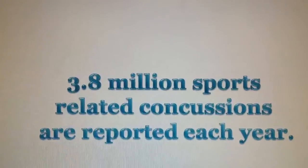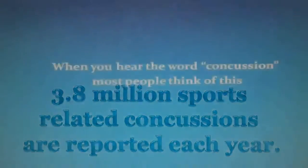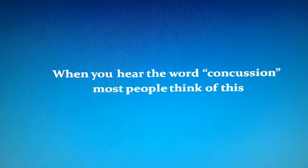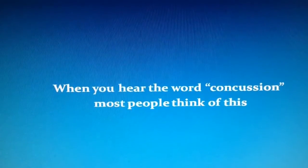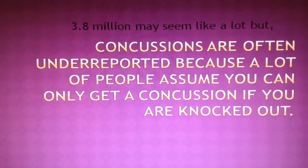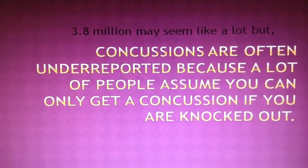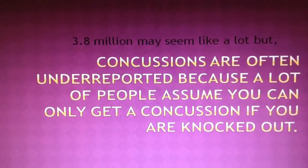3.8 million sports-related concussions are reported each year. But what is a concussion exactly? When most people hear the word concussion, they think of a knockout. However, 3.8 million may seem like a lot, but concussions are often underreported because many people think you can only get a concussion if you're knocked out.